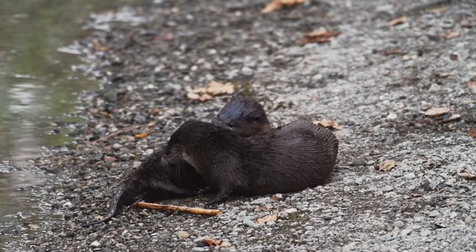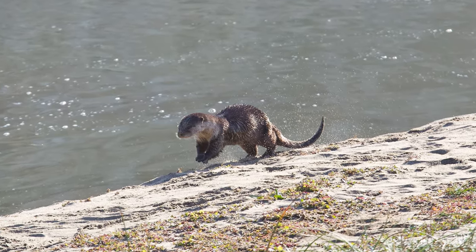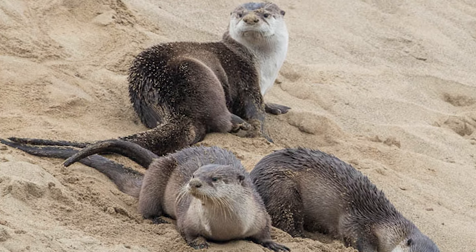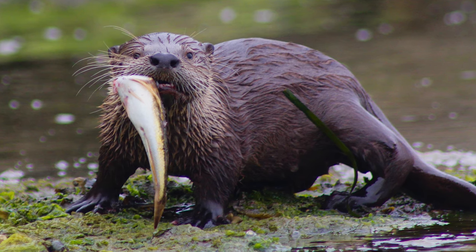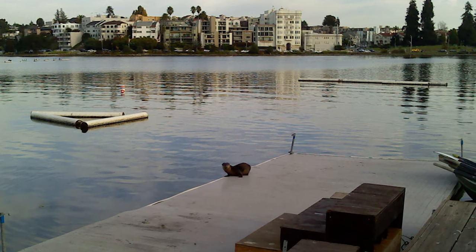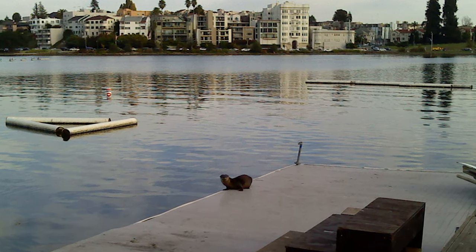They are doing well here now because we have done much of the restoration and conservation work needed to make our waters and shores attractive to otters. That provides the otters healthy food and safe neighborhoods — elements all living beings need to thrive. The fact that river otters are doing well in our densely populated Bay Area helps us understand that humans can and must help keep the planet healthy for everyone.